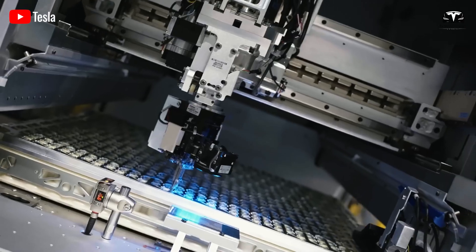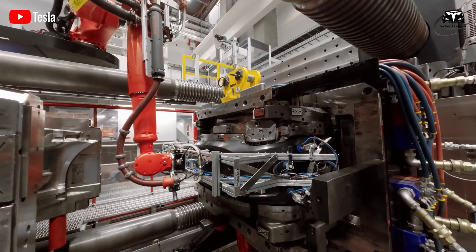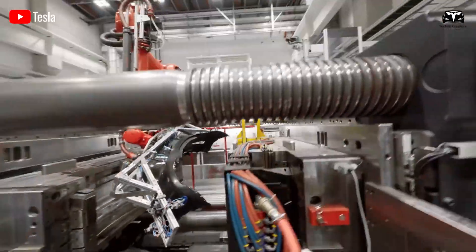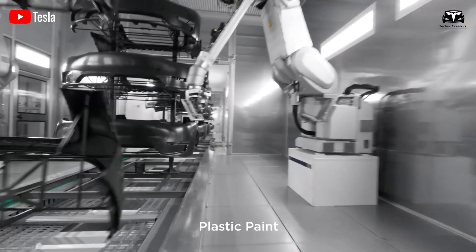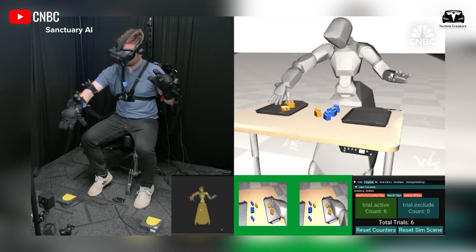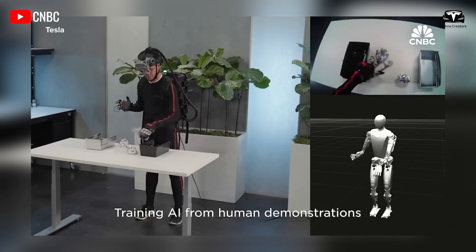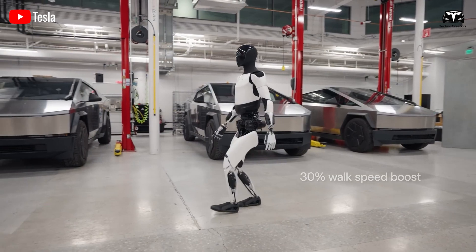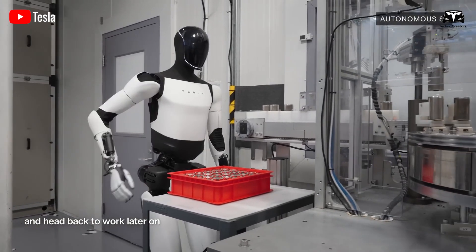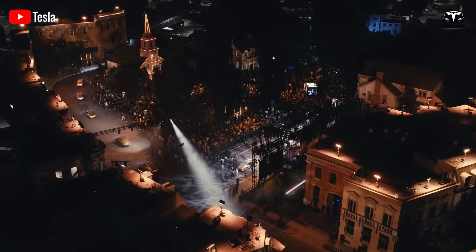As Tesla moves into the scaling phase, the company will adopt an automated production process, optimizing every stage — from assembling the robot's frame and integrating electronic components to software calibration. Tesla's manufacturing system will foster collaboration between robots and humans, ensuring seamless synchronization, efficiency, and superior speed. Notably, you won't need to train Optimus when you buy it, as many people have said they wouldn't purchase it if they had to train it from scratch for new tasks.